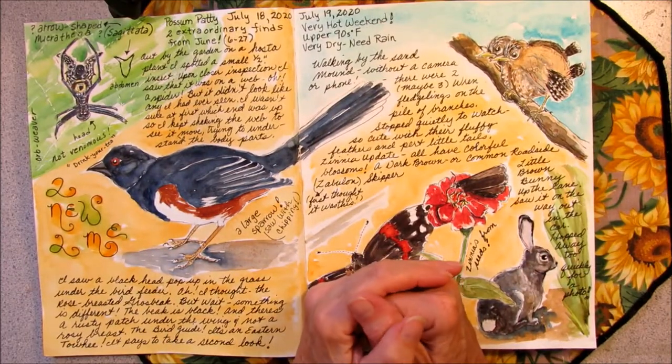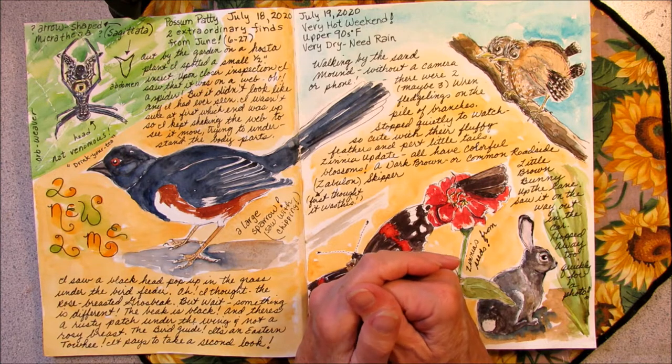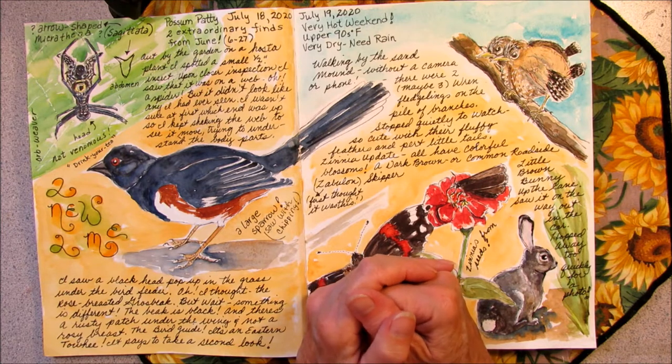Howdy, Possum Patty here. It is July 19th and I am nature journaling. It is a very hot weekend, temperatures up in the 90s, it is very dry and boy do we need some rain.